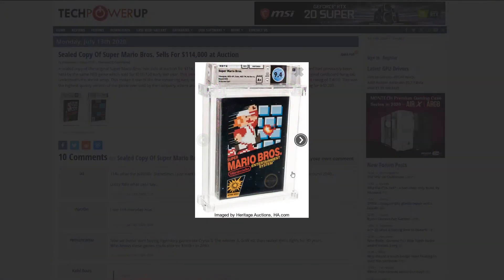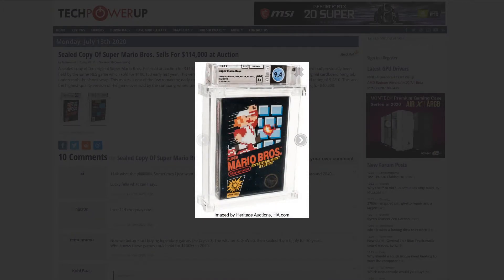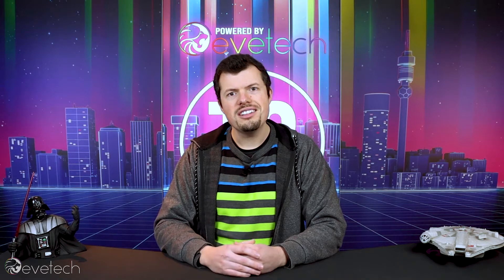In some other gaming news, an absolute mad lad has dropped the equivalent of 1.9 million South African rands on a brand new, sealed copy of Super Mario Bros — that's 114,000 US dollars paid at auction. So if your parents try to tell you your collector's edition isn't going to be worth anything, just show them this article.